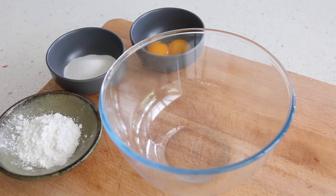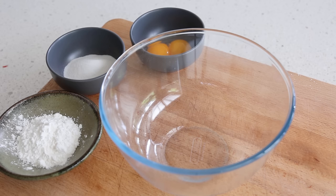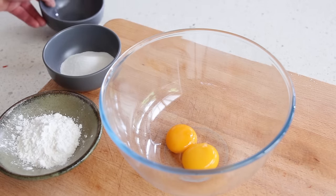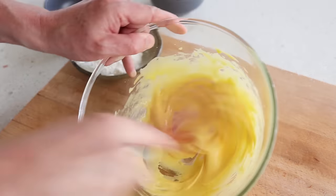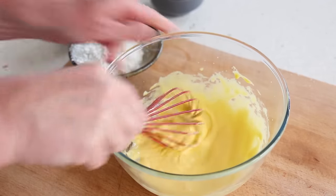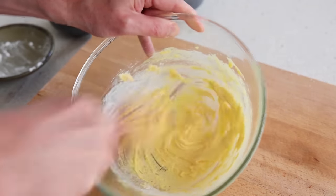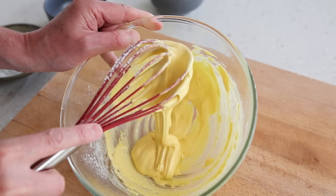Now let's look at demonstration number three. The third form of custard is the very thick one — like a paste. It is the pastry cream. Milk is on the stove with vanilla — flavored milk, exactly the same. Two egg yolks, same as before, 50 grams of sugar. And now we've got an additional ingredient: a bit of flour and cornstarch to thicken the whole mix. Same as before, whisk eggs and sugar until a little bit pale. Then because we want a really thick paste, we're going to add 25 grams of the flour and cornstarch mixture.